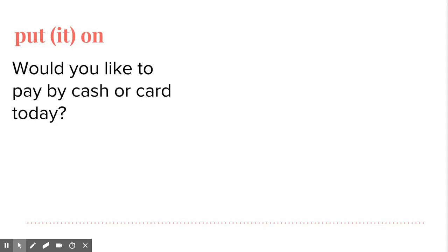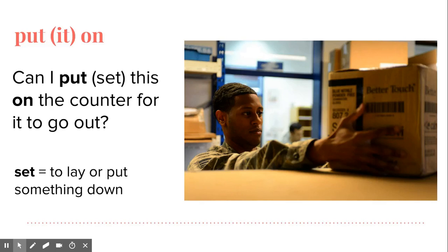Another phrase you'll hear at the post office: Would you like to pay by cash or card today?